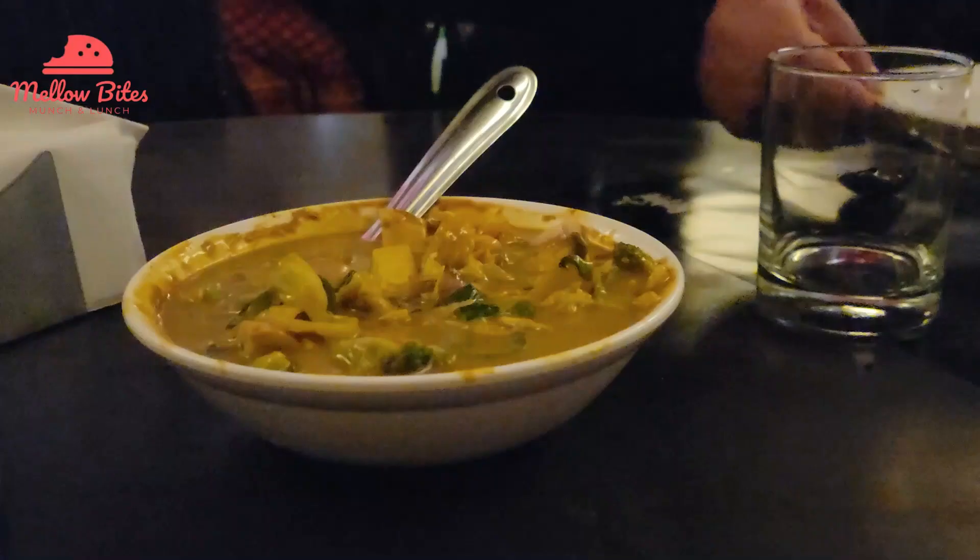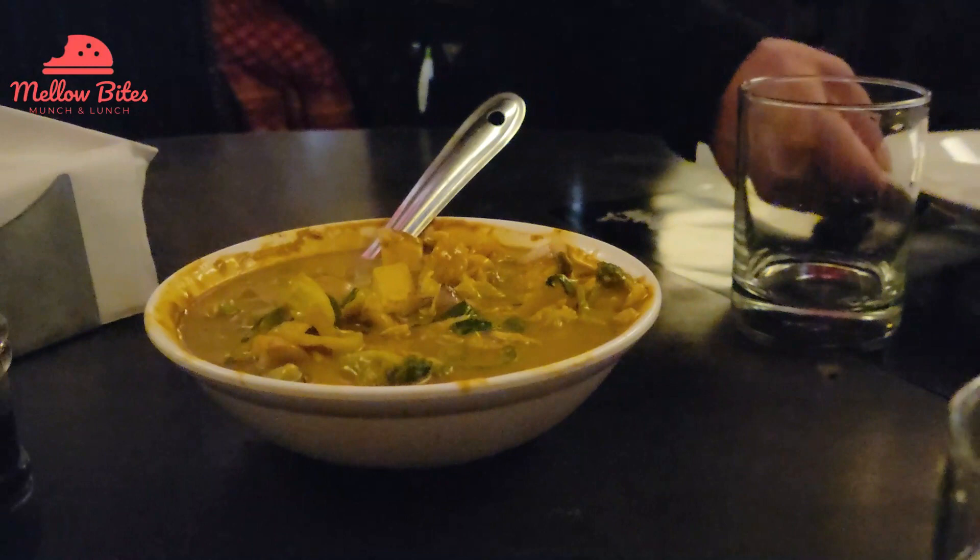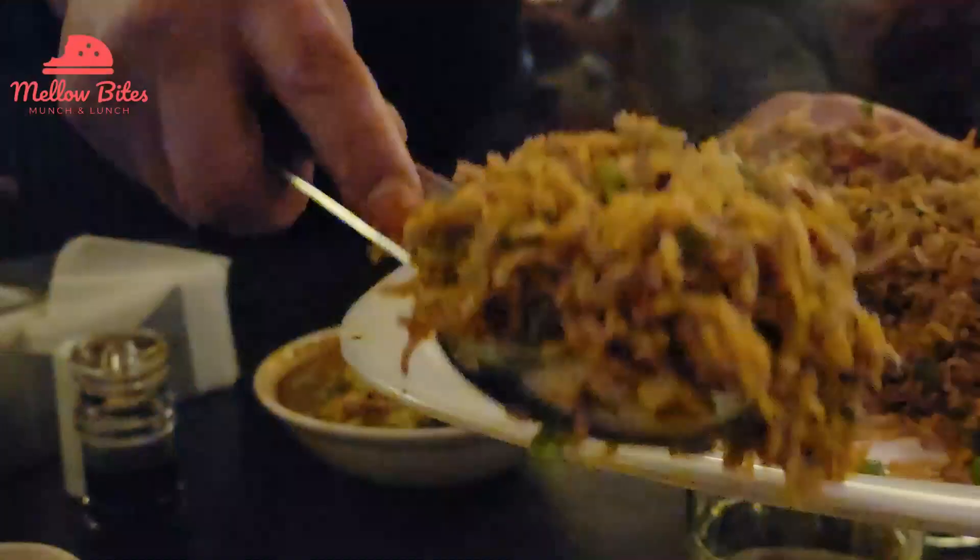For the main course we ordered nasi goreng and also vegetable Thai curry. The nasi goreng quantity served was huge. It had long grain rice with stir fried veggies and a unique spice flavor. After having a few bites, my mom realized it was star anise that added this unique spice flavor.